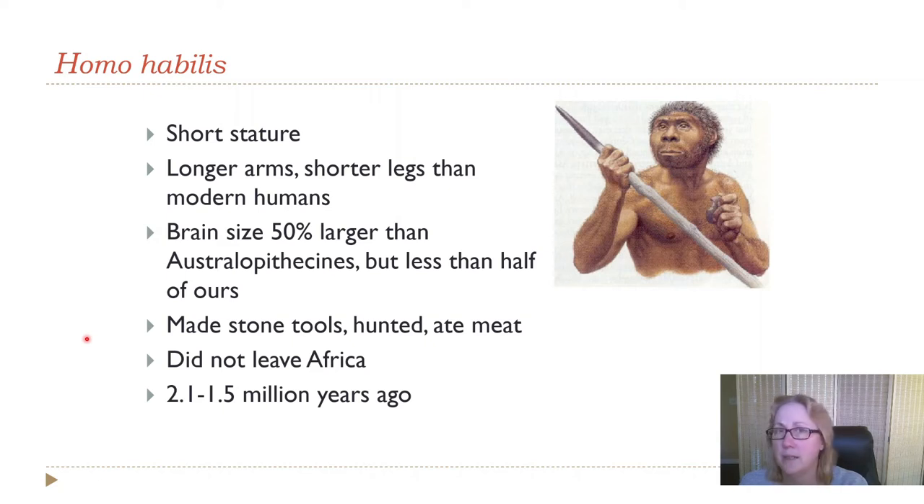Homo habilis is the oldest member of our genus. 'Homo' means man, and 'habilis' means something like toolmaker or handyman. When this species was discovered, anthropologists were trying to figure out where during our evolution tool-making began. We now know chimpanzees make tools, and probably all our ancestors back to the split with chimpanzees made tools. But when these fossils were first identified, scientists thought they'd found the toolmaker — so that's what they named them. This species lived around two million years ago and also didn't leave Africa.